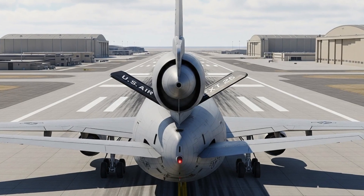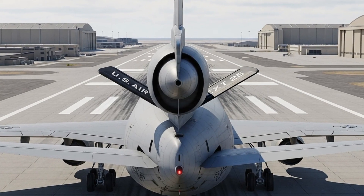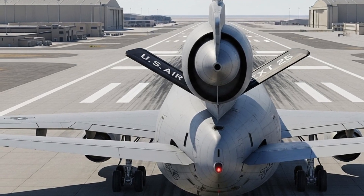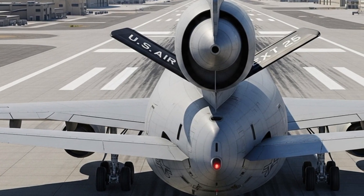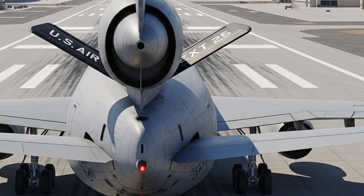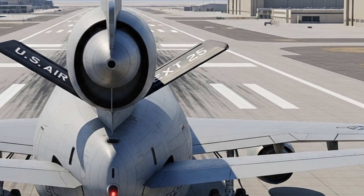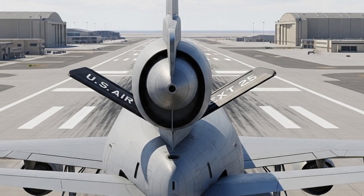The KC-10 Extender has always been known for its massive fuel capacity. It can carry over 340,000 pounds of fuel, allowing it to refuel multiple aircraft mid-flight without needing to land. The 2025 upgrade introduces a new digital refueling management system, which allows for precise fuel delivery, real-time data monitoring, and safer, more efficient refueling operations.